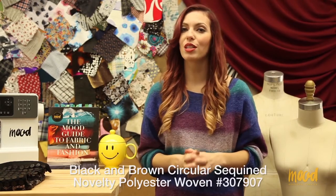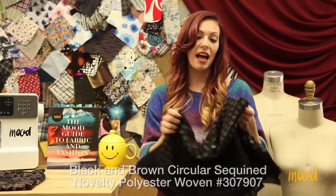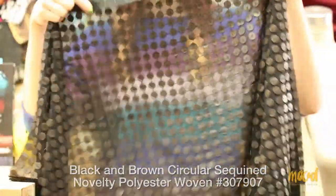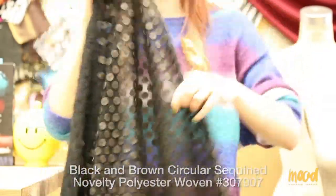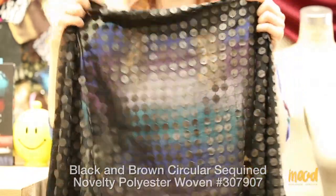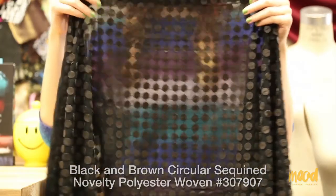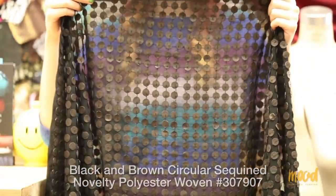Our next fabric is 307907 and it is a black and brown circular sequined novelty on a polyester woven. The polyester woven is almost like a chiffon and the sequins are not your typical sequins — they're actually made to look like faux leather and are made from fabric rather than from a sequined material.